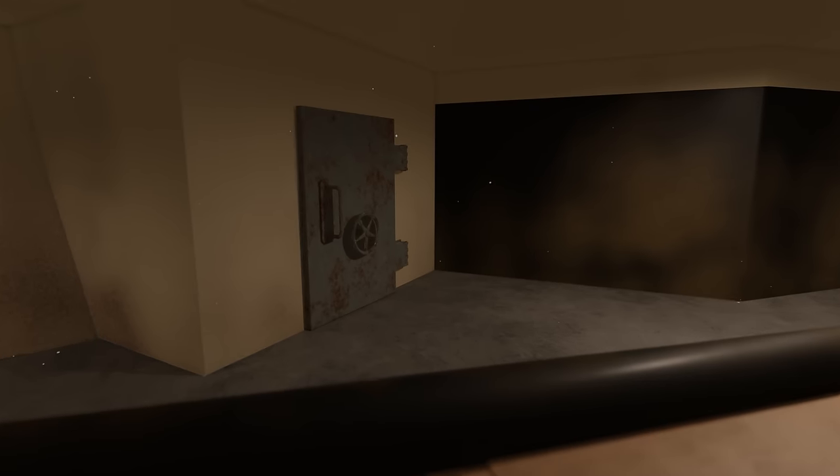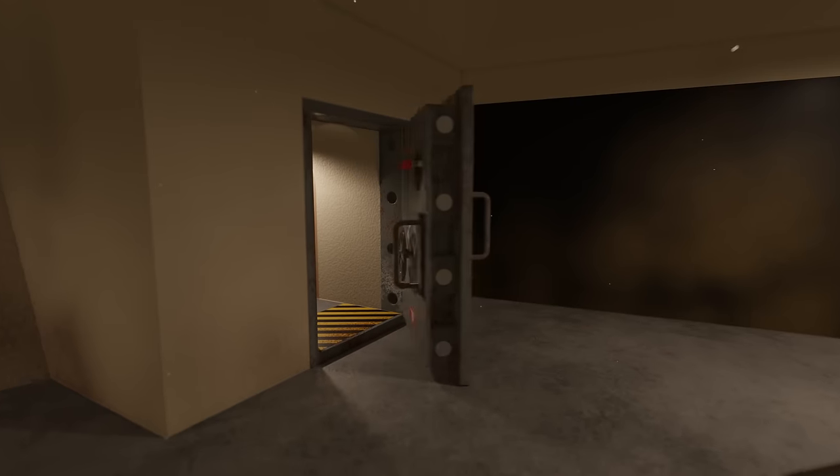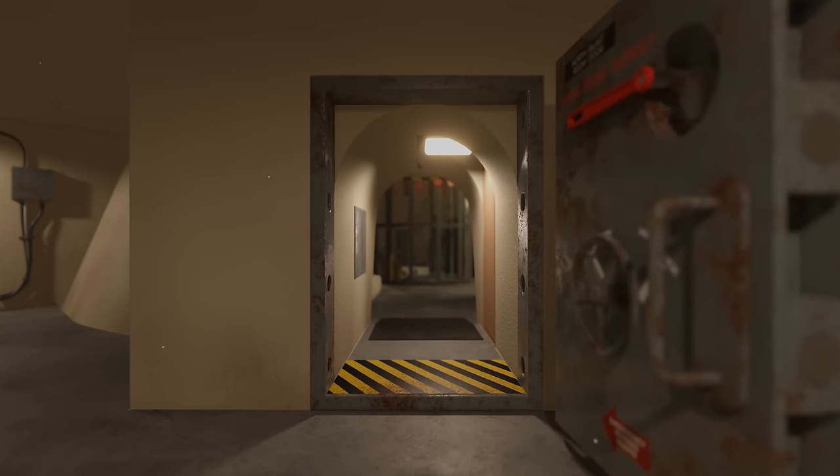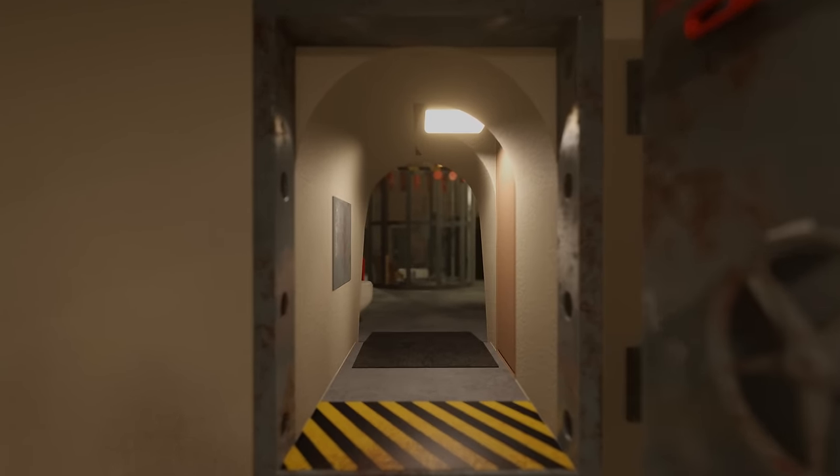From here, the crew would make their way through this enormous blast-proof door where the actual bunker was. This room hasn't been accessible for decades, and only a handful of people have been allowed to enter.